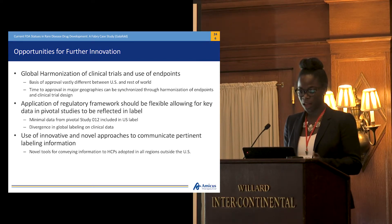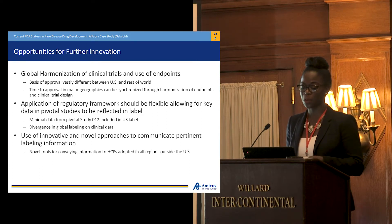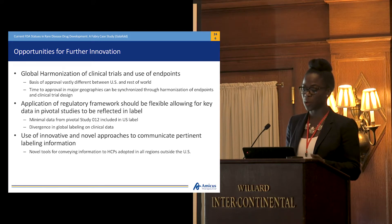So as you've seen, in all of the other countries we were approved with Study 012, the active comparator. Global harmonization of clinical trials and the use of endpoints is a real key point of innovation for rare diseases. The time to approval in major geographies can be synchronized through the harmonization of endpoints and clinical trial design. I think that parity to comparators in special cases is important in rare diseases — concordance among regulators is key in this space, which would allow us to optimize the patient population.